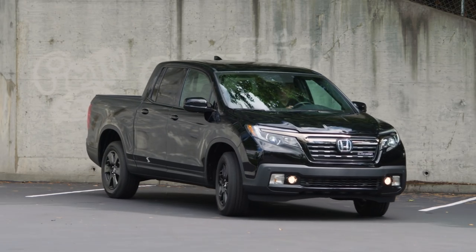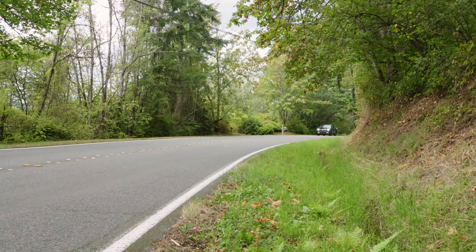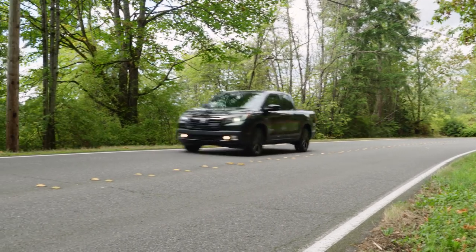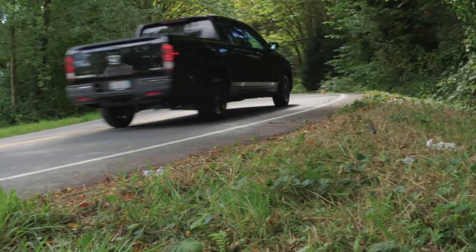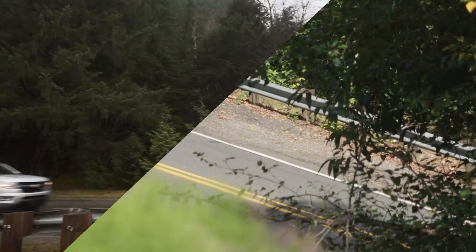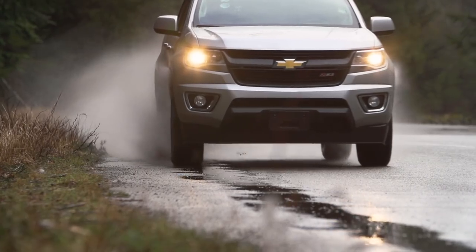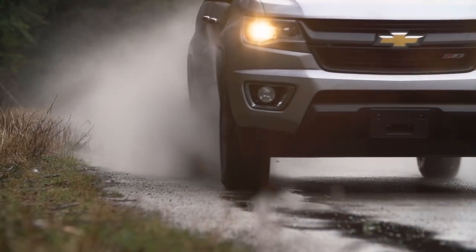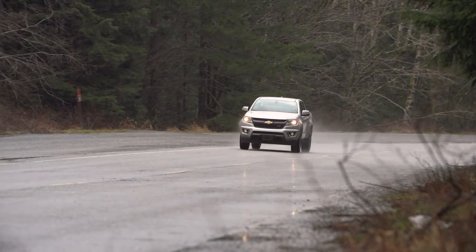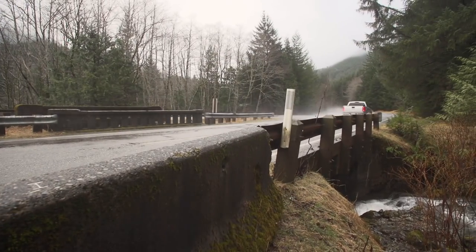The Honda Ridgeline Black Edition returns an EPA-estimated fuel economy of 19 MPG in the city and up to 26 MPG on the highway, achieved through cylinder deactivation technology standard on the V6. The Chevy Colorado can return as much as 22 city and 31 highway with the diesel engine, 20 city and 27 highway with the four-cylinder, or 18 city and 26 highway with the V6.